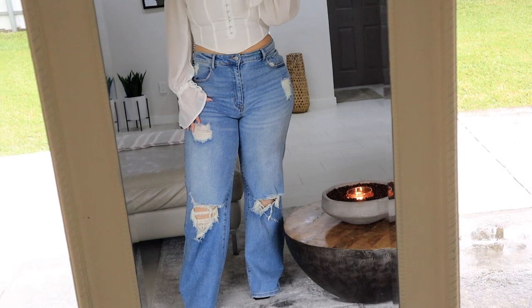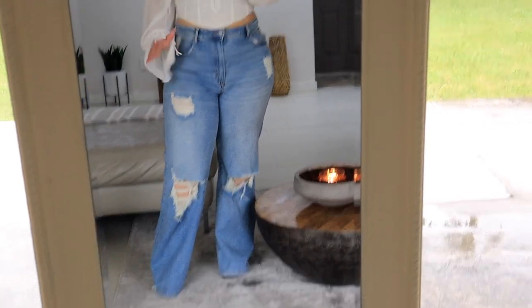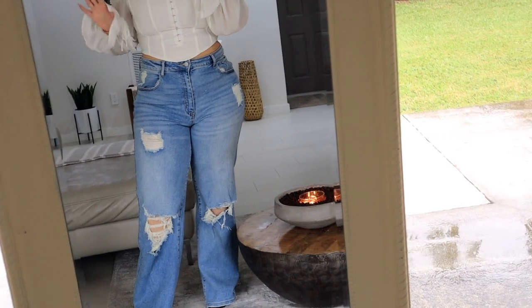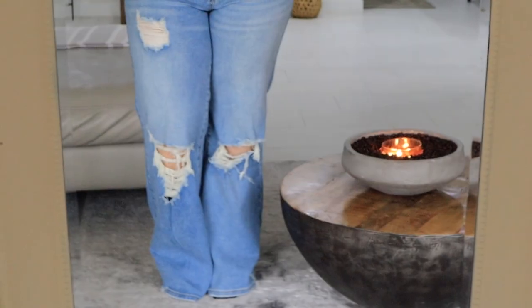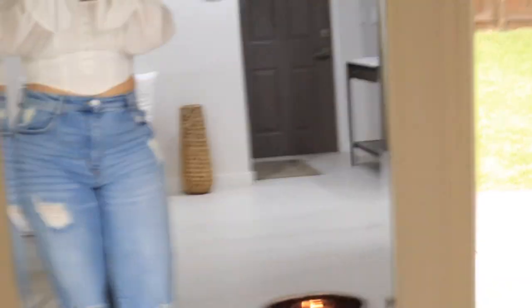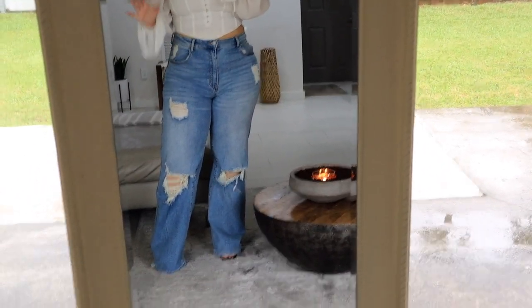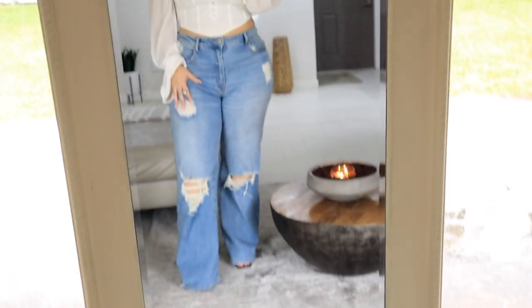Moving on to the jeans — this is the first pair and I have totally been obsessed with this wide leg style recently. I love them, I think they're super in right now. These are super comfortable. I picked mine up in a size 13 and they fit me perfectly, even a little loose. I love the rips they have — rips on both knees and some distress on the hip area. They make the booty look really good without making it look flat. They have a nice stretch. I am 5'1 and wearing heels and they're perfect — they drag just a little bit, which I personally like.